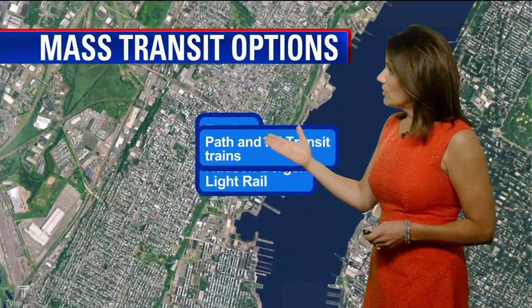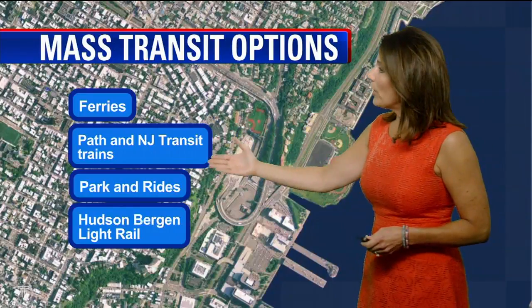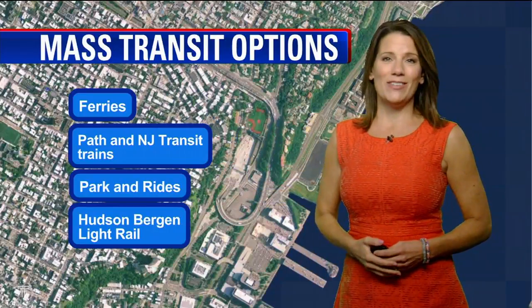Your other options: mass transit, of course. Take the ferries, use PATH and New Jersey Transit trains, park and rides, and Hudson-Bergen Light Rail. I'm Heather Rourke, Channel 7 Eyewitness News.